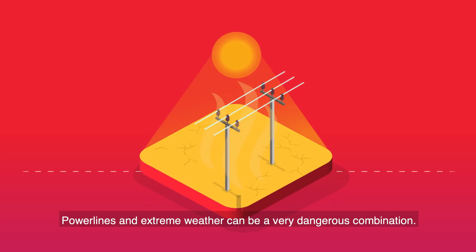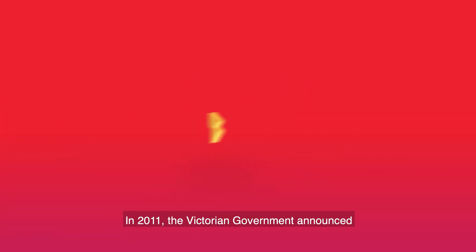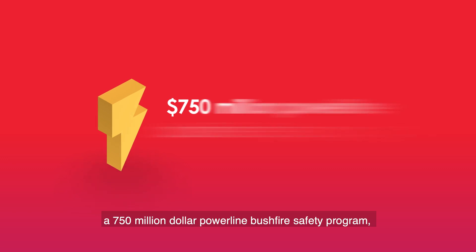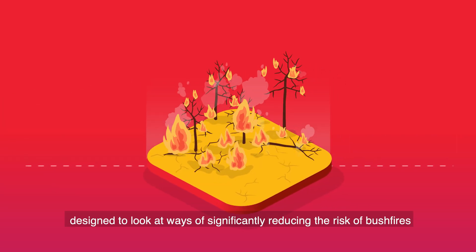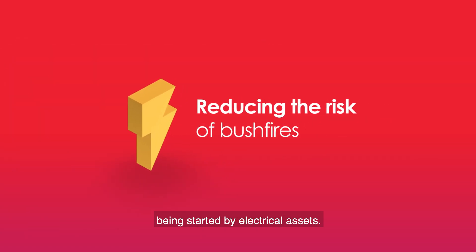Power lines and extreme weather can be a very dangerous combination. In 2011, the Victorian Government announced a $750 million power line bushfire safety program designed to look at ways of significantly reducing the risk of bushfires being started by electrical assets.